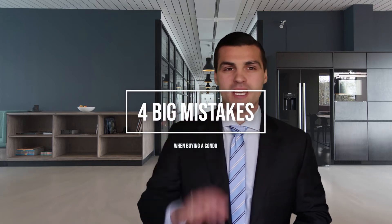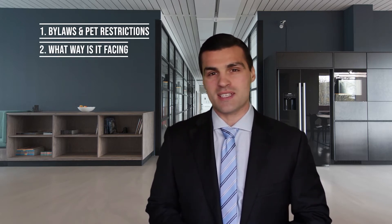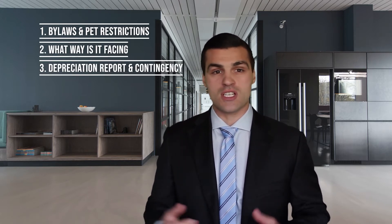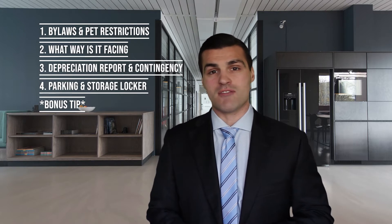Hello everyone, Thomas Calla here with Pinnacle Luxury Homes Group, your expert in real estate in the Greater Victoria Marketplace. I've got four big mistakes for you today when buying a condo: number one, bylaws and pet restrictions; number two, what way is it facing; number three, depreciation report and contingency fund; and lastly, parking spot and storage locker. And if you stick around for the end, I've got a bonus tip for you.